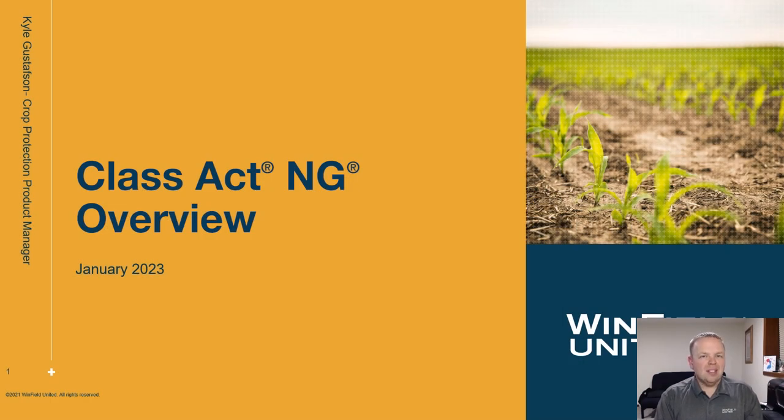Good morning, everyone. My name is Kyle Gustafson, and I'm a crop protection product manager for Winfield United. Today, I'm going to talk to you about one of my favorite products, Class Act NG.